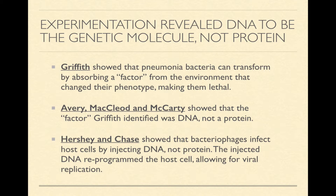Experimentation revealed DNA to be the genetic molecule, not protein. There are three different groups of scientists credited with figuring out that protein was not the carrier of genetic information. The first scientist, chronologically, was Frederick Griffith. He did an experiment with mice and pneumonia bacteria and proved that pneumonia bacteria can actually transform their phenotypes by absorbing a factor from the environment, making them lethal and able to cause pneumonia in mice.